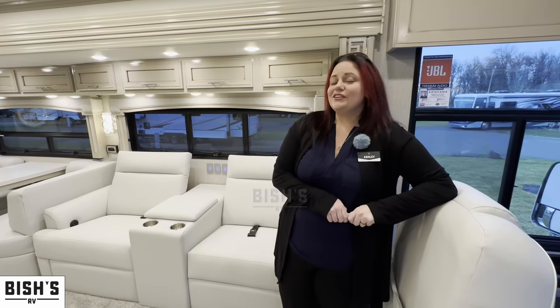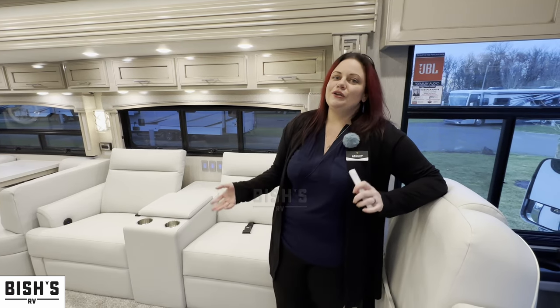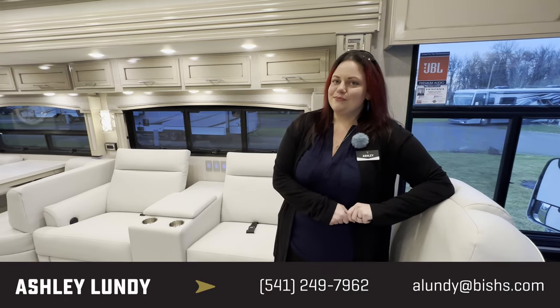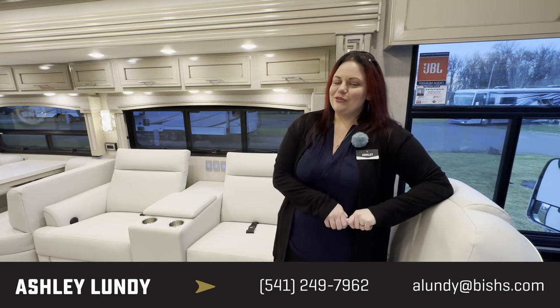I hope you enjoyed taking a look at this Ventana today. If you'd like to talk more about this one or any other Newmars or coaches we have here, I'd love to hear from you. My name is Ashley here at Bish's RV, and you're more than welcome to call or text me directly at 541-337-2387. Thank you so much for watching.